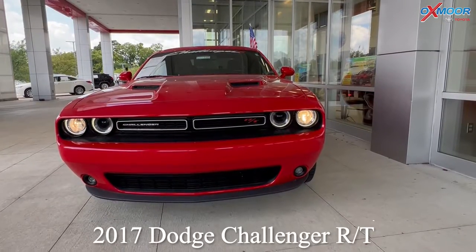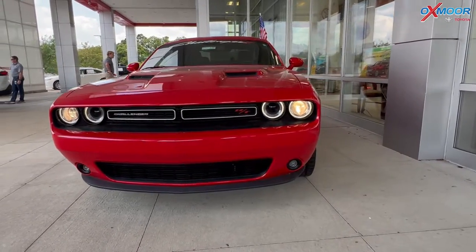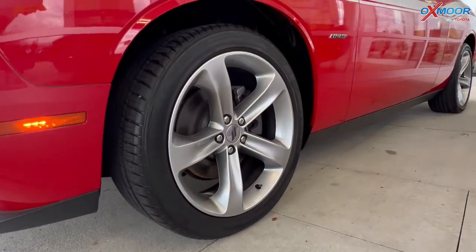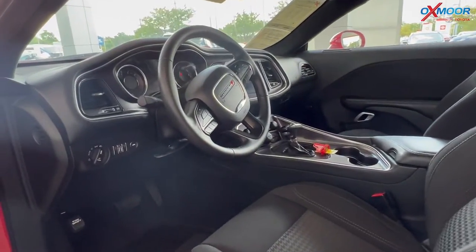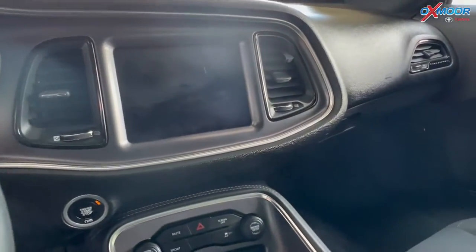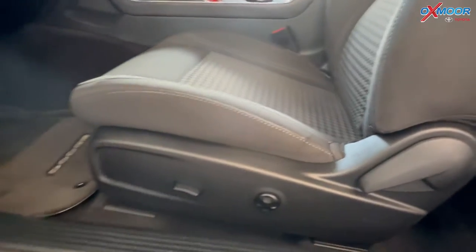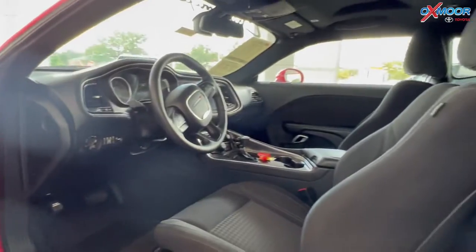Our first vehicle is a 2017 Dodge Challenger RT. That exterior color is in red, and you do have that white pin stripe going down. There are 20 inch alloy wheels. In the interior you are going to have six speakers and the 5 inch Uconnect 3. There is that black interior with houndstooth cloth seating. Mileage is 16,492 and the price is $37,000.